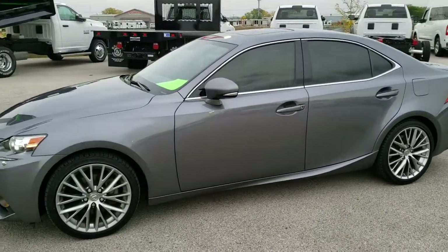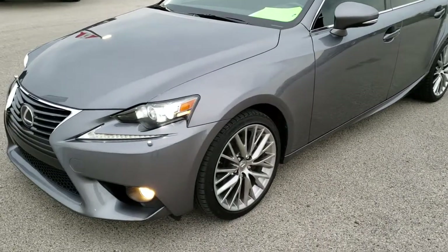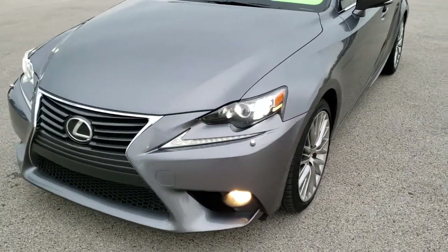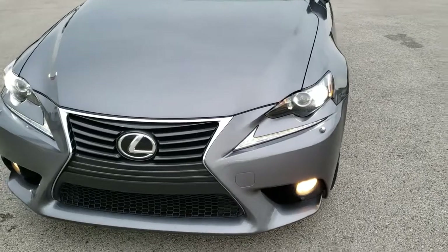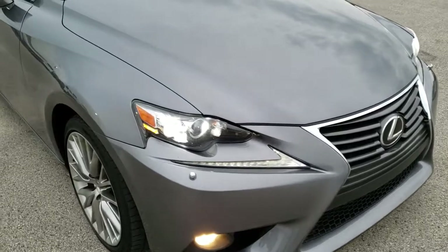This is stock number 8J493B. We are here at Summit Automotive in Fond du Lac, Wisconsin, your new and used car headquarters. Today we are checking out this super clean 2014 Lexus IS250.